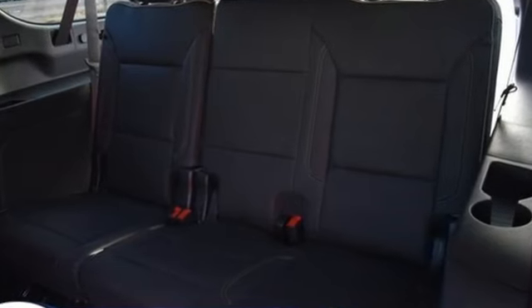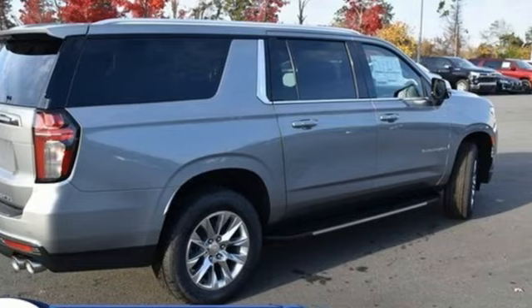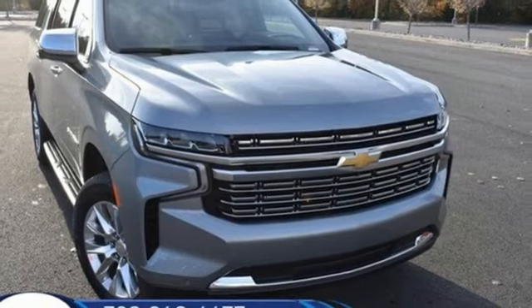Performance. Value. Durability. Chevy. They say a journey of a thousand miles begins with one step. Well, in this case, it begins with a test drive. Start your next adventure today.